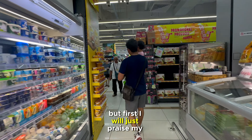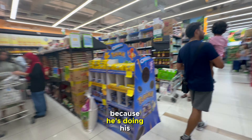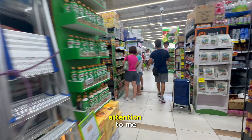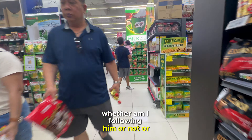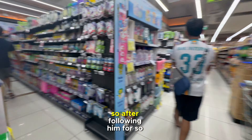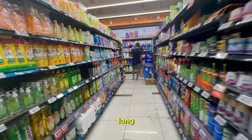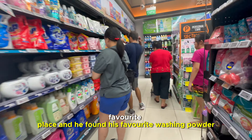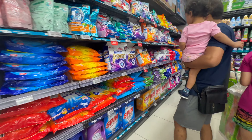I will just praise my husband because he is doing his shopping with so much dedication that he is not even paying attention to me, whether I am following him or not. After following him for so long, he finally reached his favorite place and found his favorite washing powder.